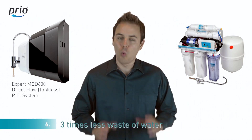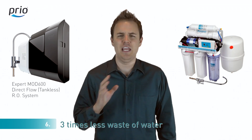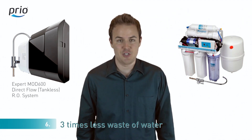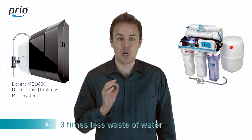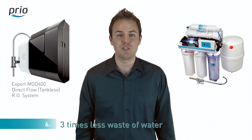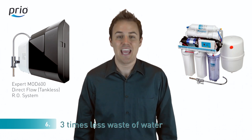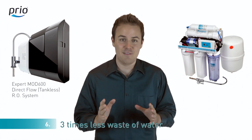Number six: water consumption of reverse osmosis systems with a tank is very inefficient, as almost 85% of water goes to drainage. We have very efficient systems — only half or less of water goes to drainage. Direct flow reverse osmosis systems save up to three times more water than reverse osmosis systems with a tank, saving on every utility bill.